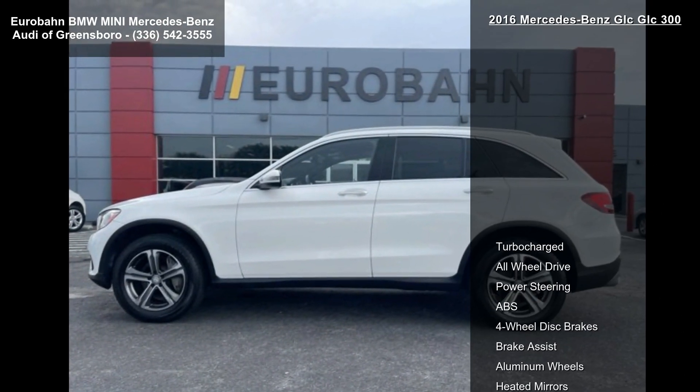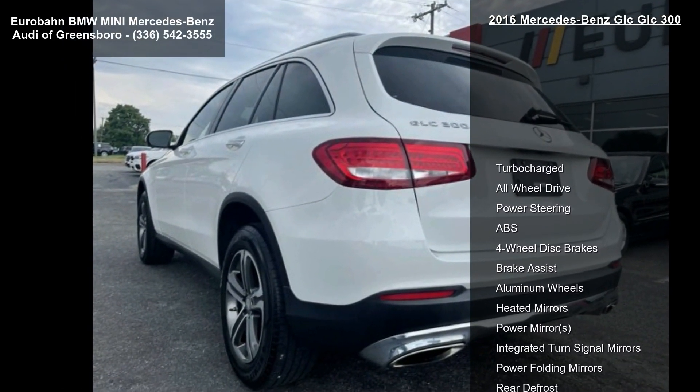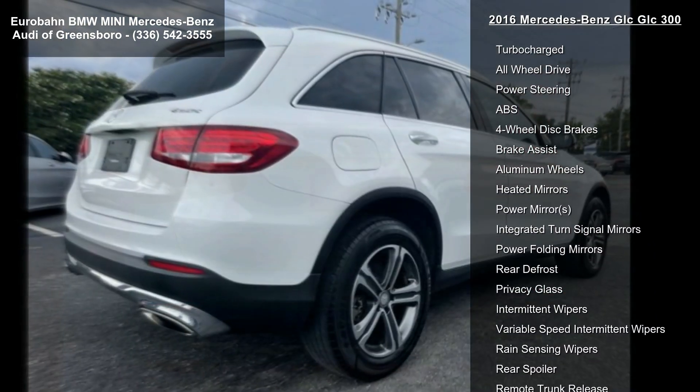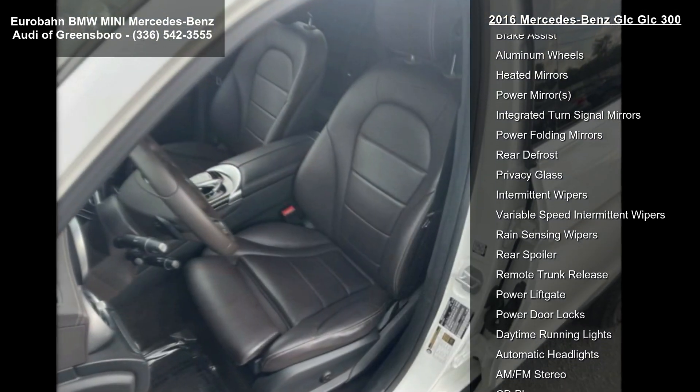Some of the top features included with this vehicle are turbocharged, all-wheel drive, power steering, four-wheel disc brakes, brake assist, aluminum wheels, heated mirrors, and power mirror.